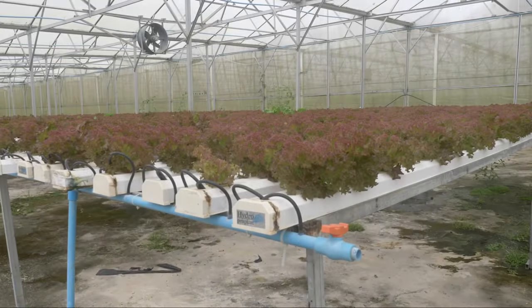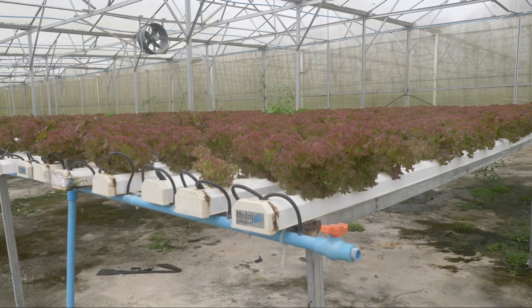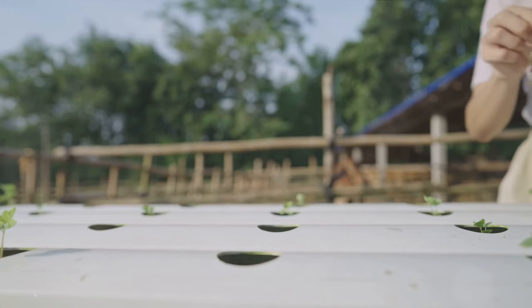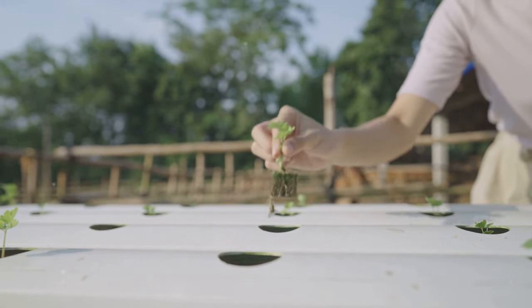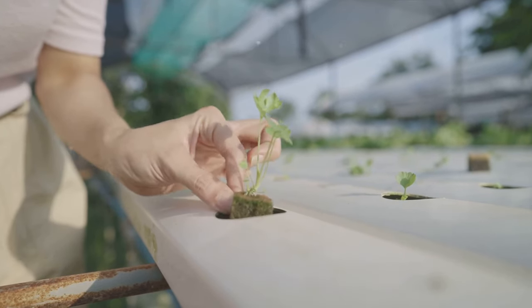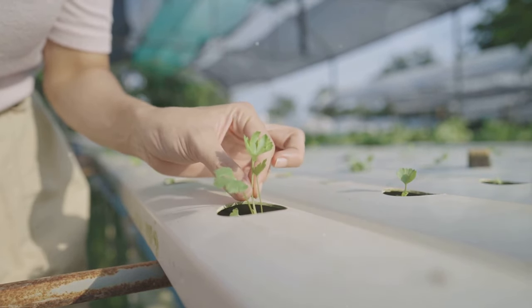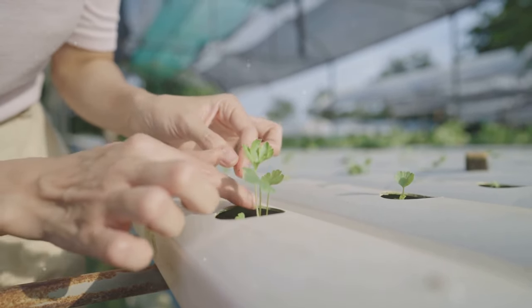The first step is assembling the system. Each system is different, but the general rule of thumb is to follow the manufacturer's instructions to the letter. If you've opted for a kit, it's like building a puzzle — each piece has its place and purpose. If you're DIYing your system, remember to set up your reservoir, install the pump, and arrange the grow trays in a manner that allows for efficient water flow.